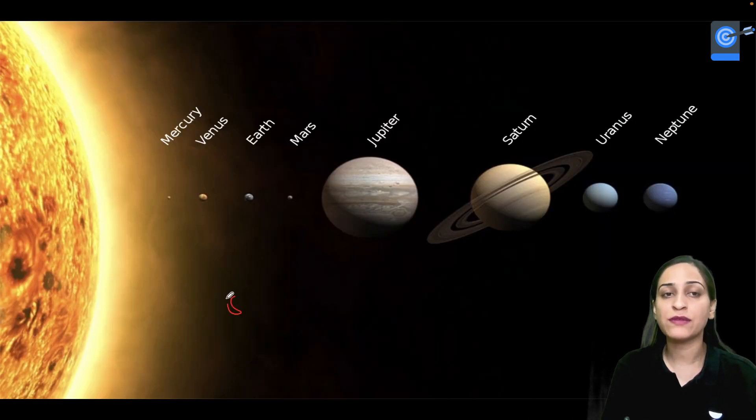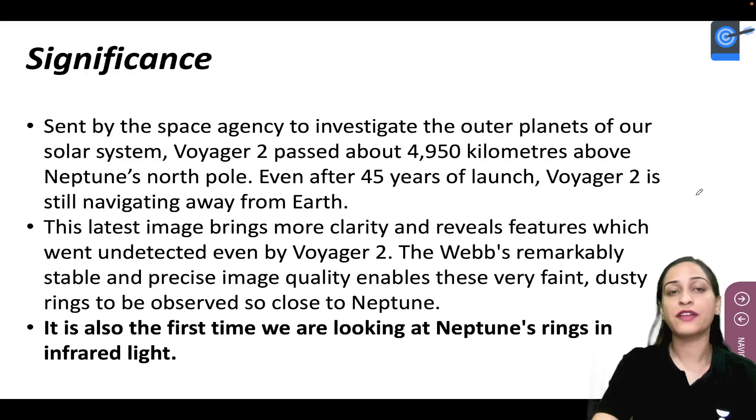Neptune, as you know, is a solar system planet. We have eight planets: Mercury, Venus, Earth, Mars, Jupiter, Saturn, Uranus, and Neptune.